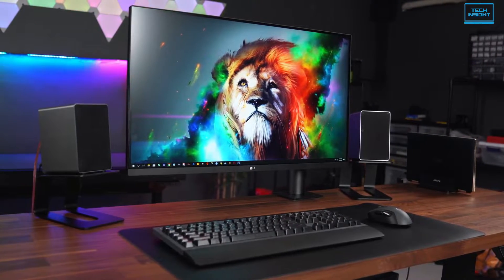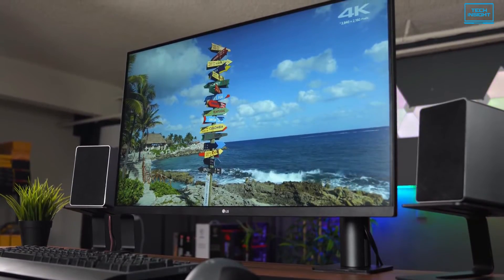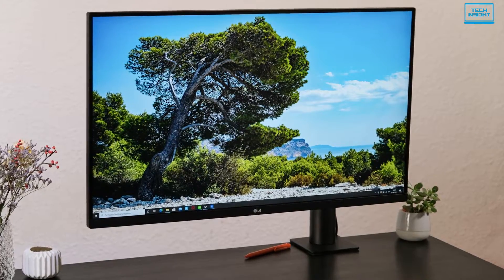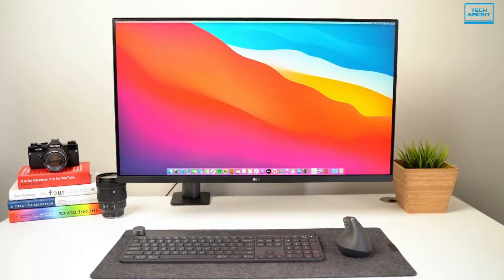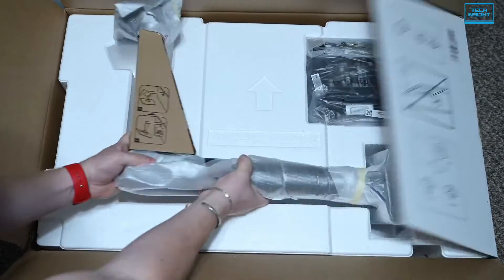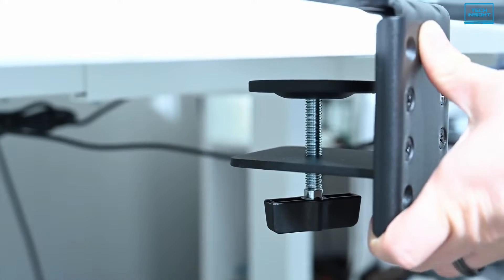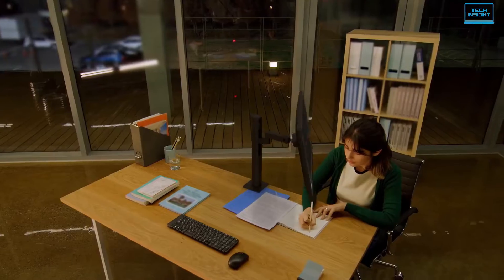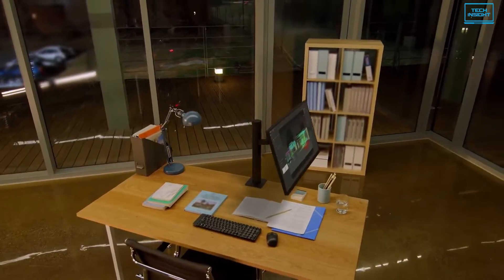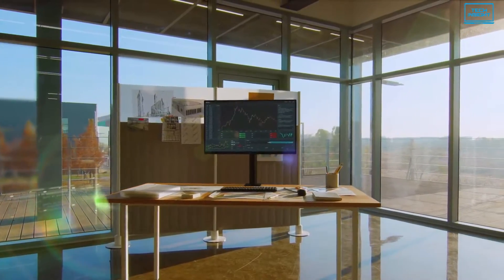Next up, we have the LG 32UN880. It's a 4K display with outstanding adjustability that most programmers will appreciate. The greatest thing about this monitor is its ergonomic design. It comes with a C-clamp one-click mount and an ergonomic stand that is effortless to set up and will save a lot of your desk space. As for adjustability, it offers tilt, swivel and pivot as well as extend, retract and height tweaking.